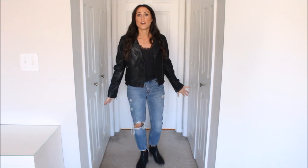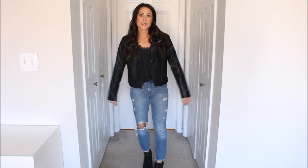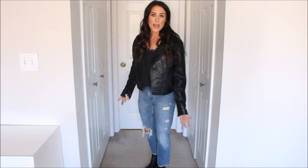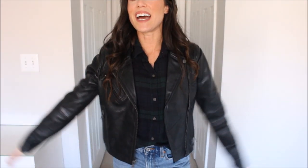Outfit number nine: I paired it with a little lace cami. This is a great way — especially if you live in a warmer climate right now — to wear your leather jacket without being too hot. I placed it with a little lace cami, some distressed mom jeans from Abercrombie, and my black leather booties. This is a good going-out outfit. It feels really dressed up but casual — a good date night look.